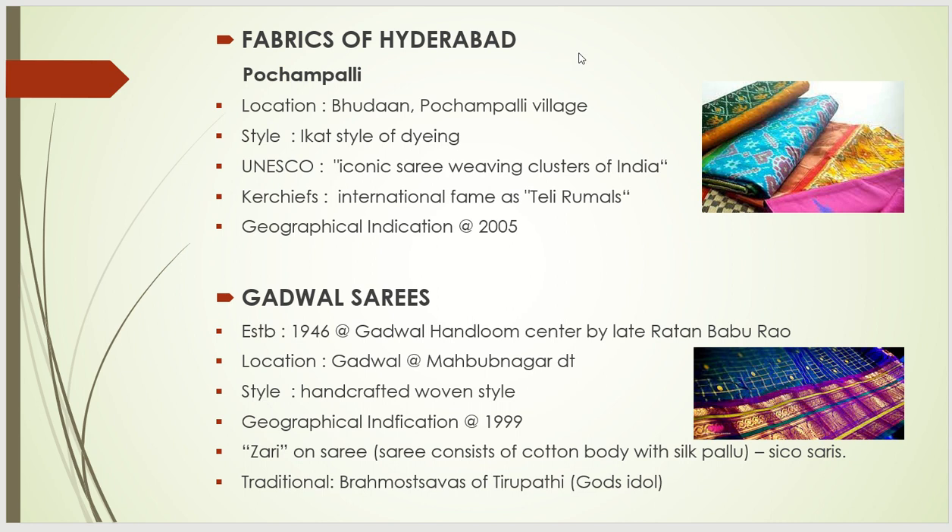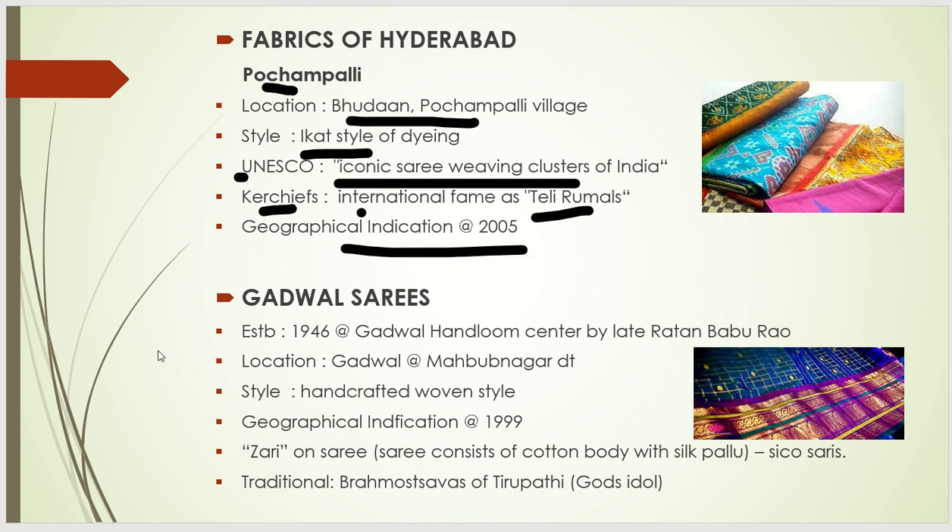The next important topic is saris and fabrics of Hyderabad. In the Telangana region, saris have a lot of importance. The first one is Pochampalli, located in Bhoodan Pochampalli village. The style of this sari is known as the Ikat style of dyeing. UNESCO has given it the title of Iconic Sari Weaving Clusters of India. It also achieved the Geographical Indication tag in 2005.